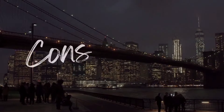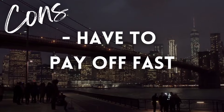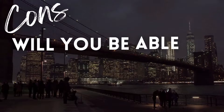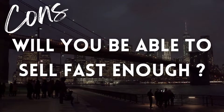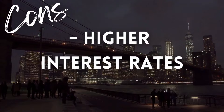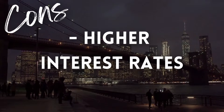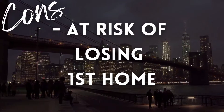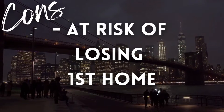Cons of a bridge loan: A bridge loan is expected to be paid off once you sell your old home, typically within 6 to 12 months. So if you think your house might not sell right away, look to other borrowing options. If you're not ready to let go of your house just yet, this is not what a bridge loan is designed for. As soon as you're done moving into your new house, you'll need to put your old house up for sale as soon as possible. This loan is short term so it has higher interest rates than some other types of loans.